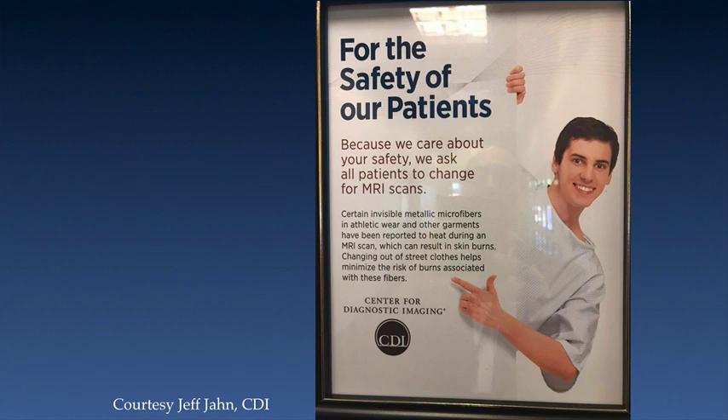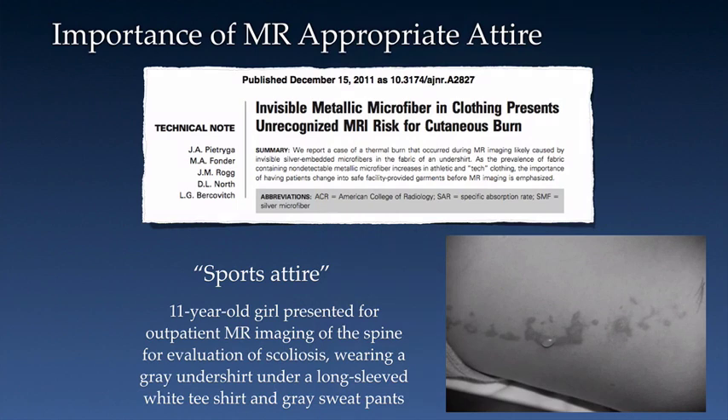All patients should be changed out of street clothes into MR-appropriate attire provided by the MRI facility. Jeff John, an SMRT member and a VP with CDI, provided us with this sign which is placed in each dressing room. It clearly explains why it is important that patients change out of street clothes — specifically that athletic wear and other garments can contain invisible metallic microfibers which have been reported to heat during an MRI exam and result in skin burns. Here is a published report of second-degree burns along the flank of an 11-year-old girl who underwent an outpatient MR exam of the spine for evaluation of scoliosis. She was wearing a gray undershirt under a long-sleeved white t-shirt and gray sweatpants. According to the published paper, the site did everything right except change the patient. The patient was sedated and after the exam, the burns were noted along her flank.